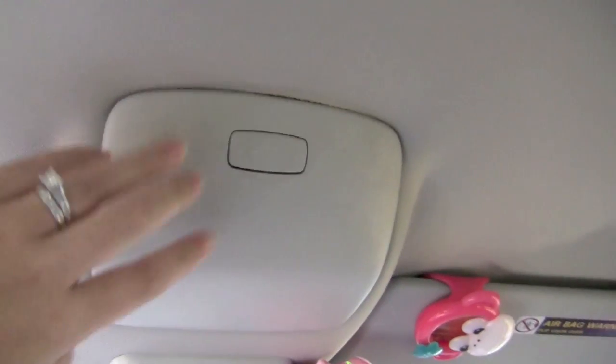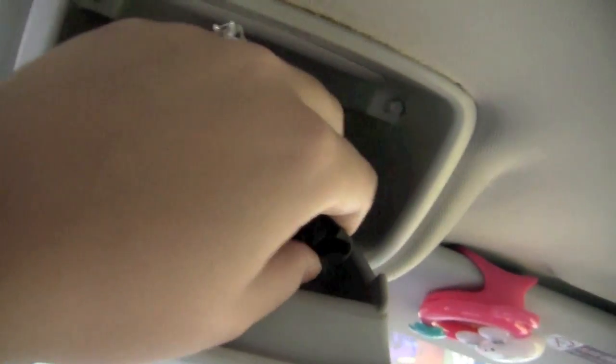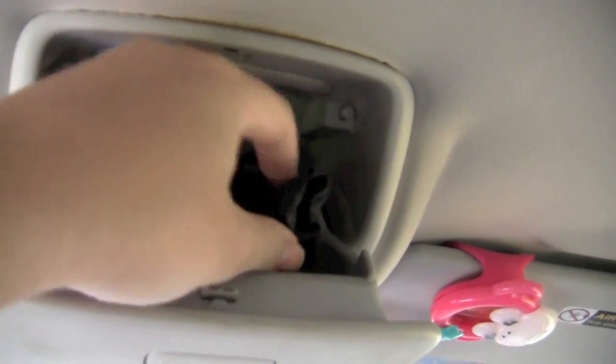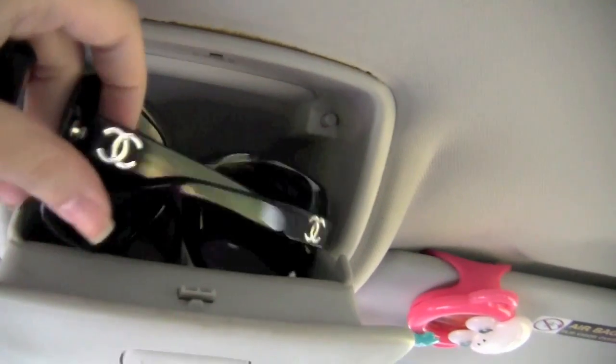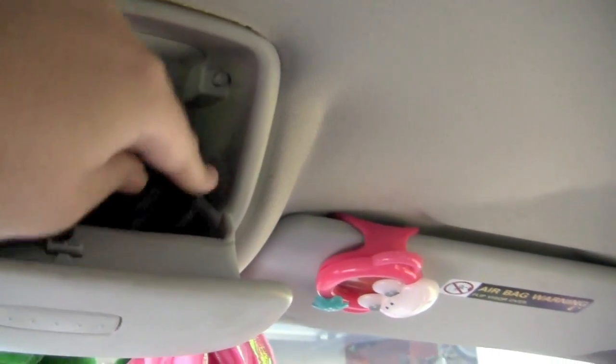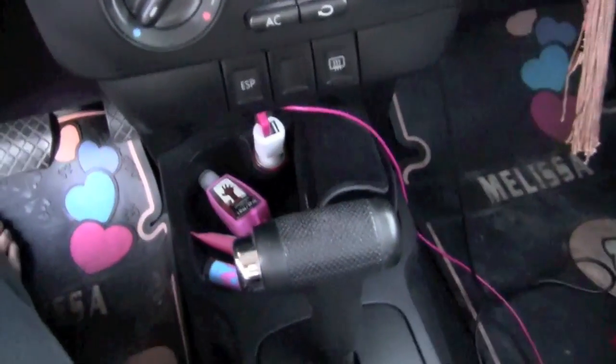One thing I really like about the Beetle is that it has a little compartment up here with room for two pairs of sunglasses, which I absolutely love. This first pair is just a really cheap pair I got in Hawaii because I didn't want to ruin my good ones. And then in here I have a little lens cleaning cloth, and these are my Chanels — I normally leave them in their case but they're in there for some reason. And then here's just the radio and everything, nothing too fancy.